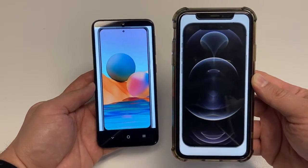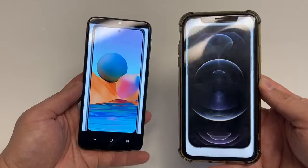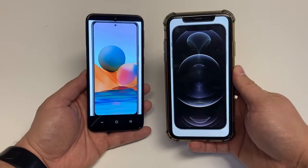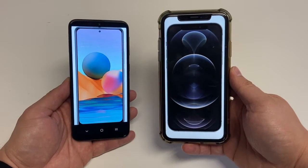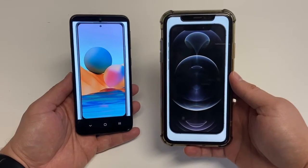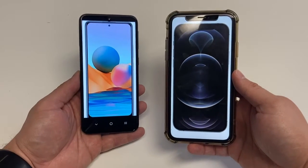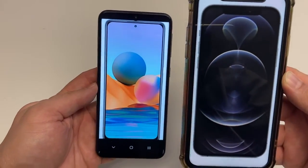The Redmi Note 10 Pro uses USB Type-C, the standard for Android, while the iPhone uses the Lightning connector for iOS devices. The big advantage of USB Type-C on the Redmi phone is that you can use that same type of charger with laptops, tablets, even MacBooks and iPads. So it's a very universal port.